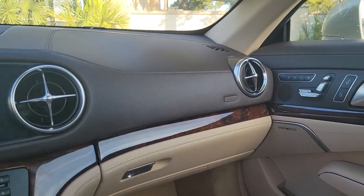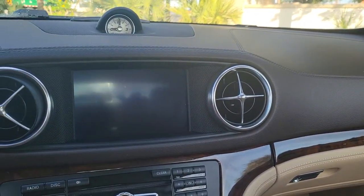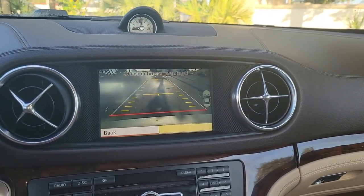Seize the moment and drive this sublime SL-Class. Our team will give you an outstanding road test experience. Stop in today.